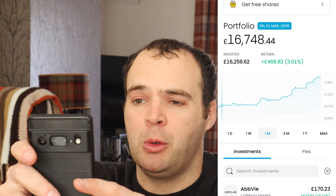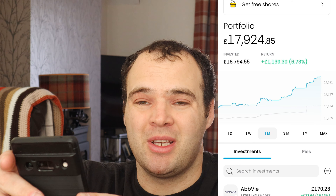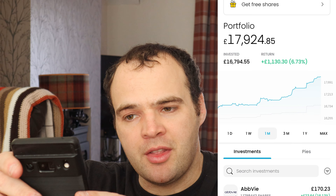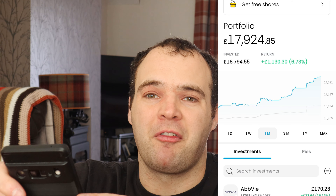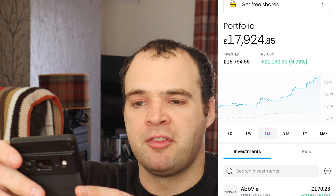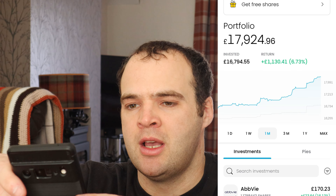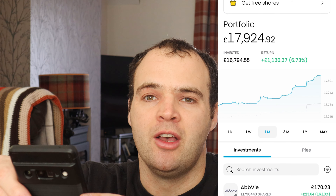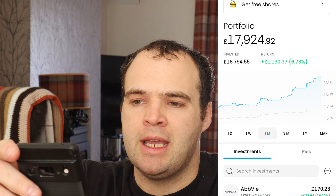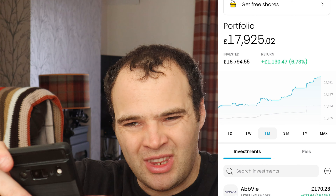Welcome back to another video. We're going to dive into quarter one — March has just finished, we're through the first quarter of the year. I'm going to dive into my portfolio, see how my stocks are performing compared to this time last year, how much I've earned from dividends, and what stocks I've bought this month.